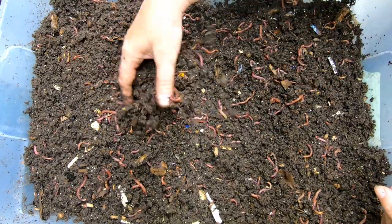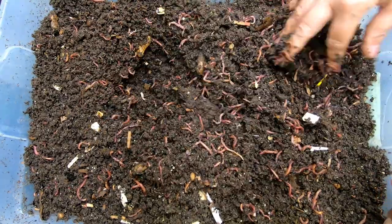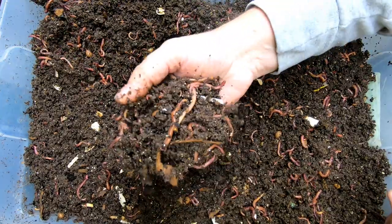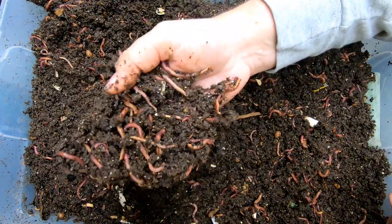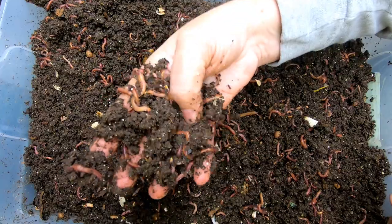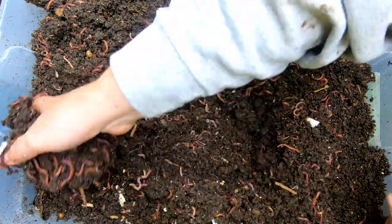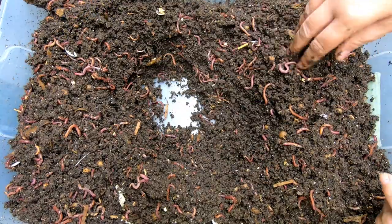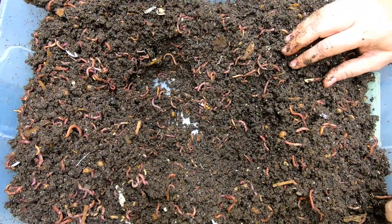These guys clearly are going to need some food, so I'm going to do a center feeding here. I'm not going to give them any more bedding because you can still see paper, you can still see coconut coir in here, and plus it's getting super full and I don't really have anywhere for them to go. So I'm going to make a little hole here and grab some food.